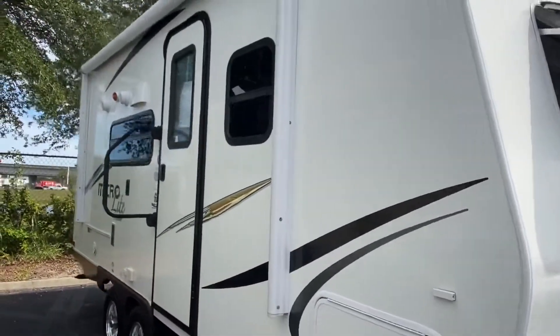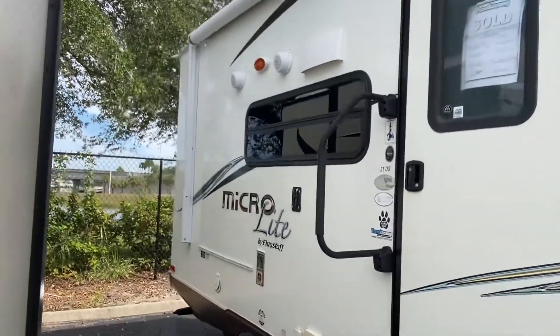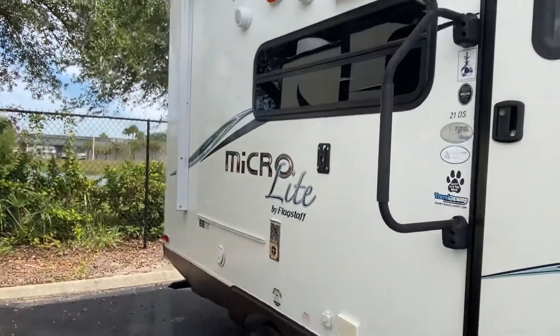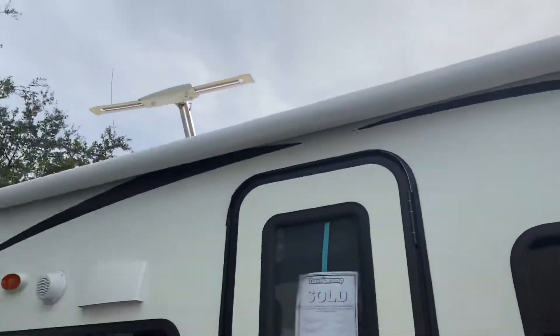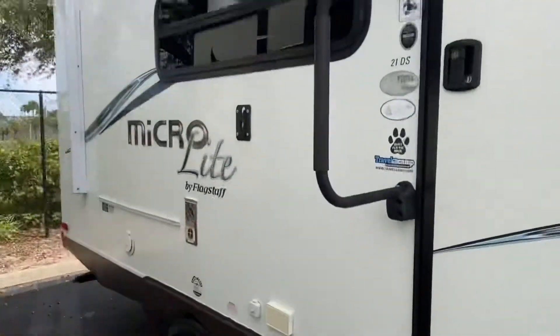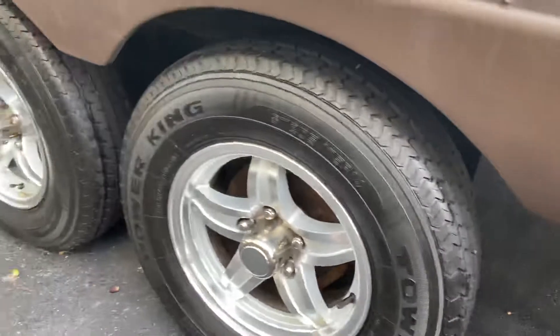As you can see the outside on all four sides is actually really good — there's no delamination, nothing like that. All in all in great shape. The awning looks really well, and you've got good tires with plenty of meat still on them.